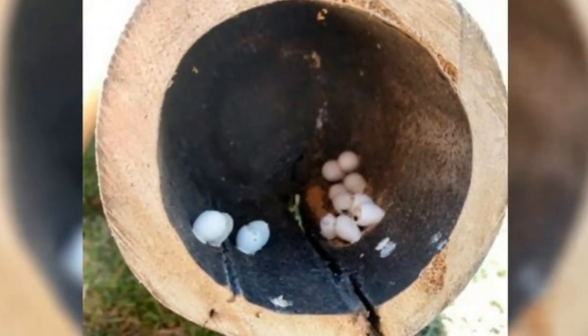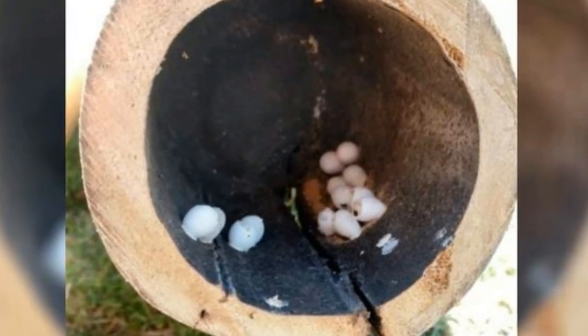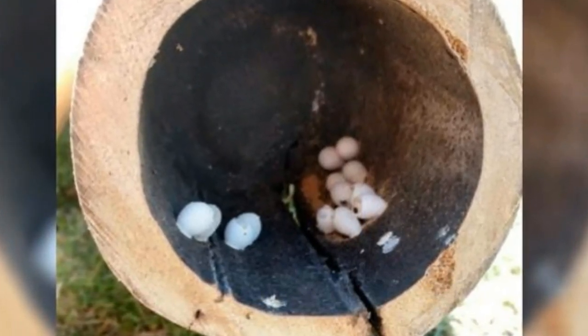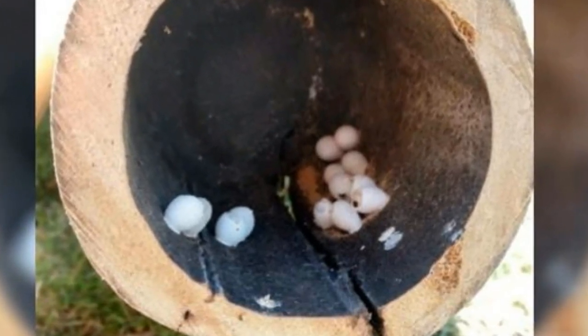Familiar with the fauna of Hawaii, Mad Dabber recognized the objects almost instantaneously. Attached to the surface of the log and no larger than the size of peas were roughly a dozen tiny gecko eggs, just waiting to hatch.